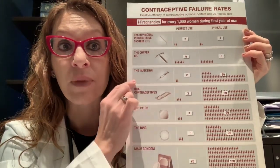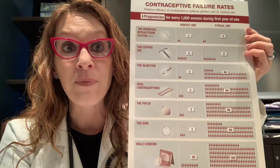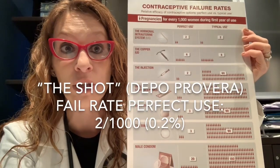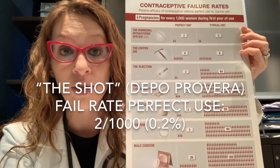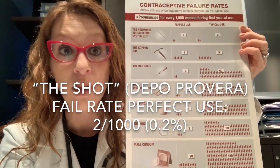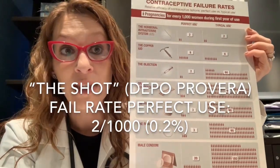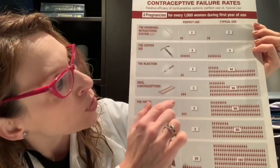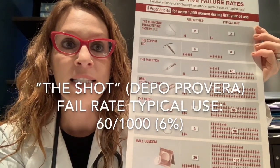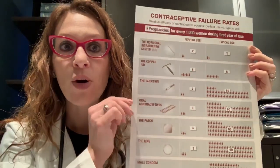Depo-Provera, also known as the shot, is progesterone only. In a perfect world, if you remember to go every three months for your injection without fail, never forget to make that appointment or pick up your prescription, the failure rate is excellent — about 2 per 1,000, less than 1%. But in the real world, because sometimes people forget, the failure rate is actually 60 per 1,000 women, or 6%.